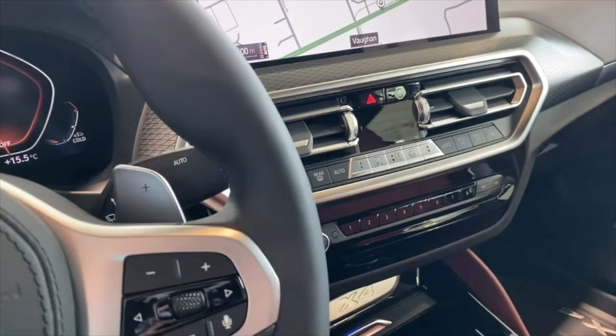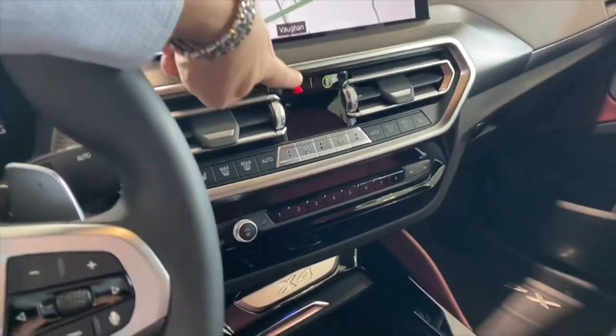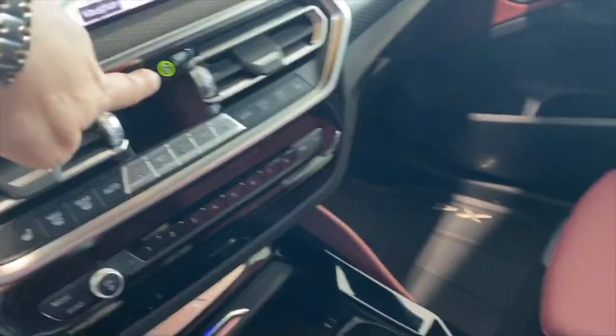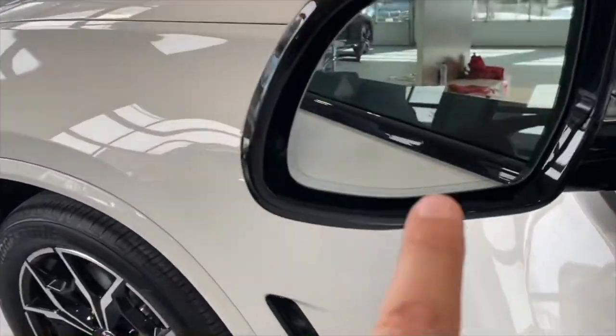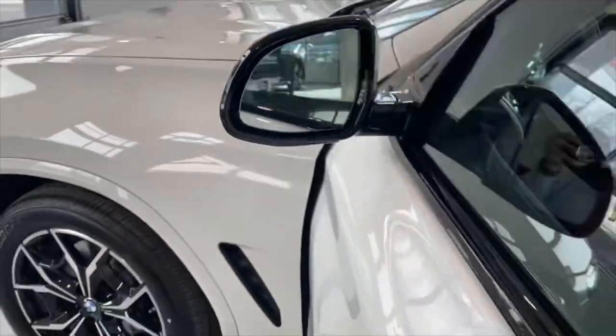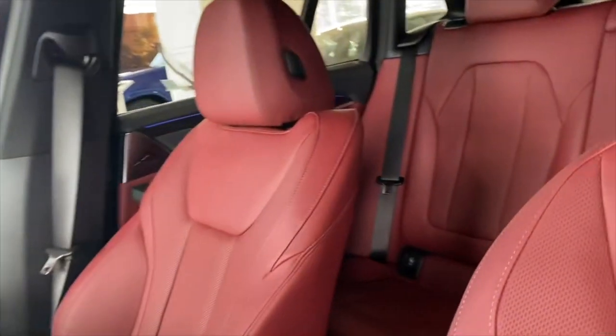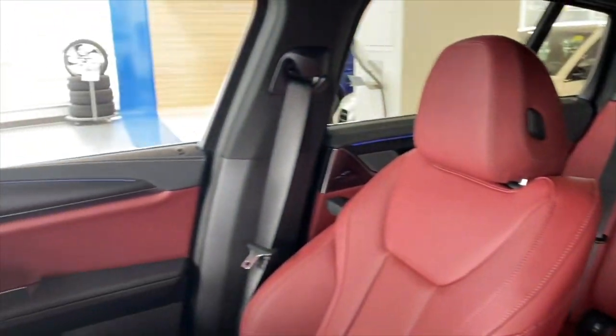The machine has a driver assistant package. If someone has a look inside the mirror you can see it, because it is better than before.